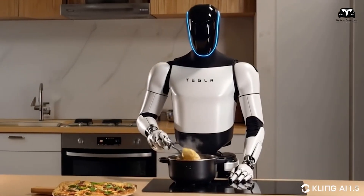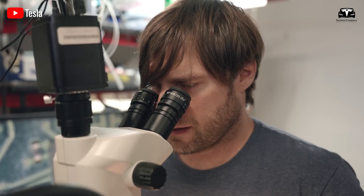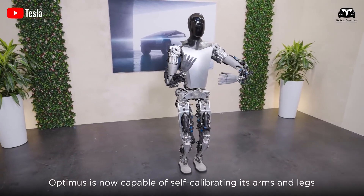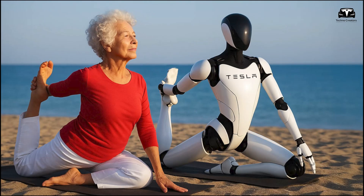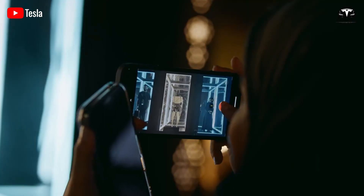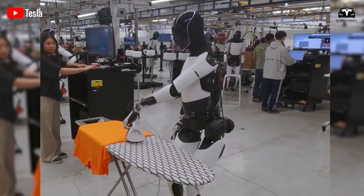The Tesla Bot promises to be more than just an ordinary household appliance. It aims to be a comprehensive home solution, specifically crafted to enhance human quality of life. Join Techno Creators as we explore the latest steps Tesla is taking with Optimus, which will completely change the way you view the humanoid robot market.